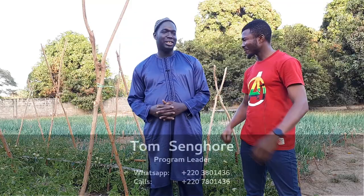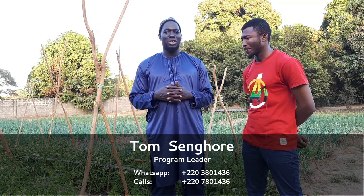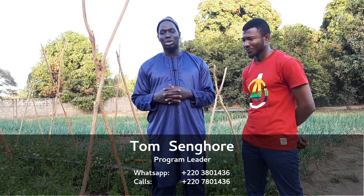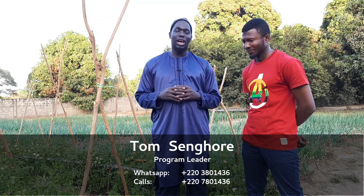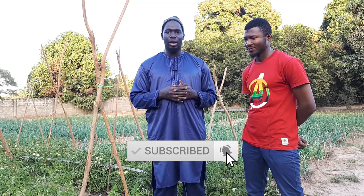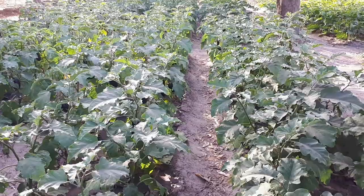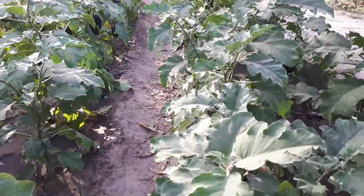Thank you so much, Abadji. Greetings and hello to all the viewers of Nice Gambia. You are welcome to the National Agricultural Research Institute Horticultural Center, which is located at Yundum, basically just two kilometers from the main airport. As Abadji rightly said, we are doing a lot of horticultural research here.